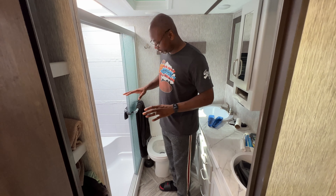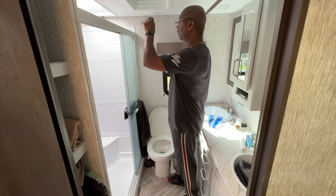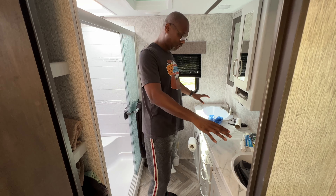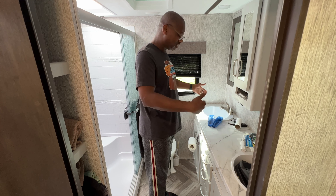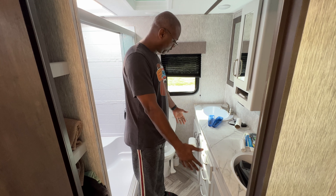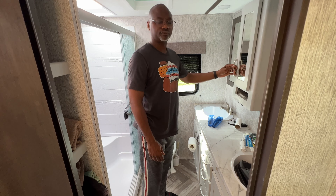I think you can get a good view of most of it. You got your full size shower, a full size toilet, there's a window, and there's a ceiling fan. And there are two sinks in here. Two sinks means me and my wife can each have our own sink. You got plenty of counter space and plenty of cabinet space and drawers.